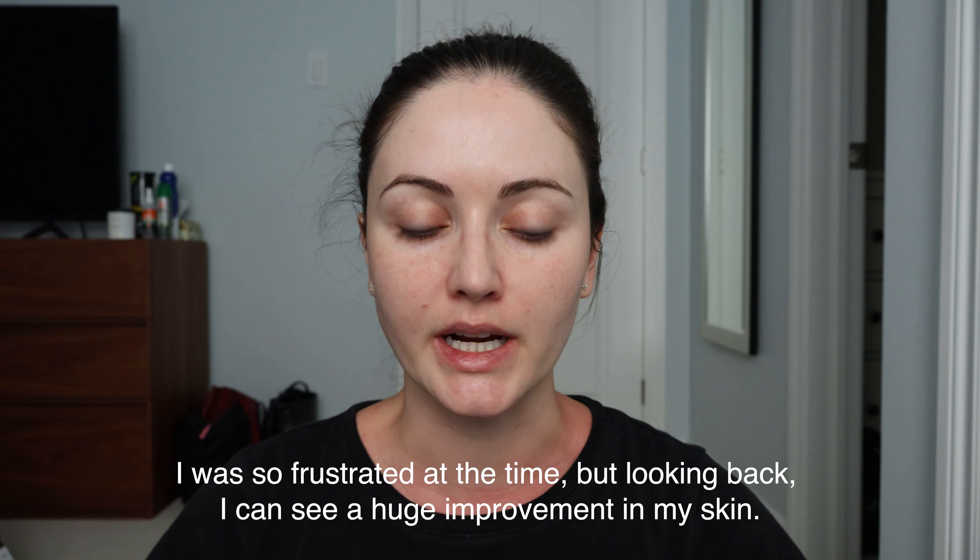Hey guys, another month of using tretinoin has gone by. This burn happened yesterday — I did wear sunscreen on my face but not my body. The skin is still peeling and flaking off. I've been skipping nights and not applying it because it gets really dry on my chin and my makeup looks terrible. I don't even want to keep using it. When I look at the sun damage spot it looks lighter, but then when I compare it to the previous month it looks exactly the same — so I'm not convinced that this is going to work at all for my sun damage.